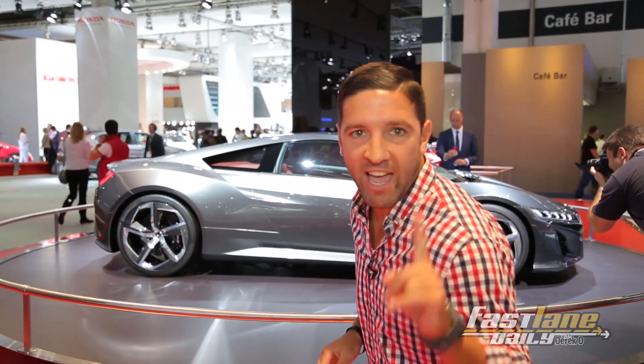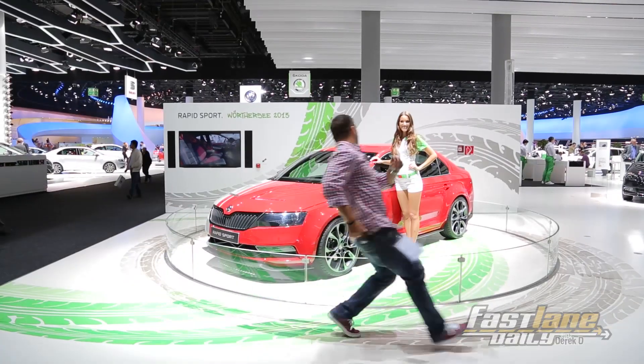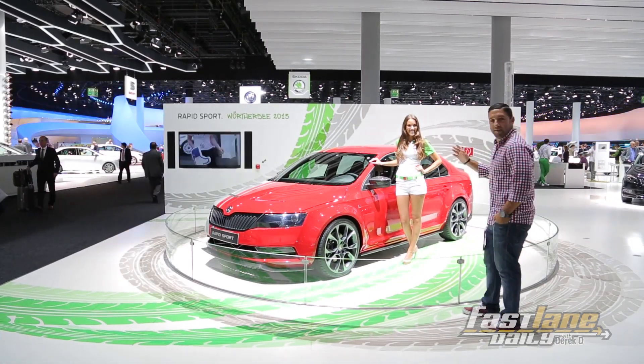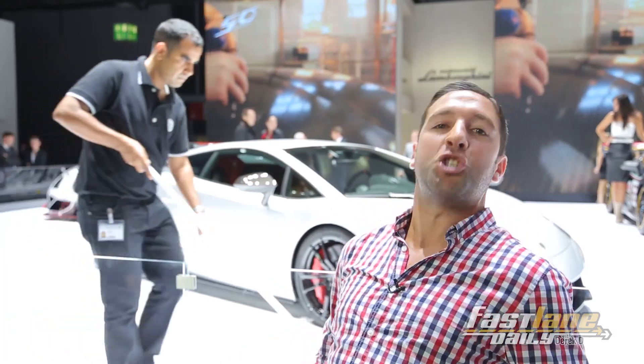It's the Acura NSX concept — you've seen it before, no big deal. Check that Honda NSX concept. Right here we have the Lamborghini Squadra Corsa. Apparently it's the last version of the Gallardo — the last version. There's been like 47 last ones. Anyway, 5.2 liter 10-cylinder engine, 562 horsepower, 50th anniversary edition. And that's your rapid-fire auto show.